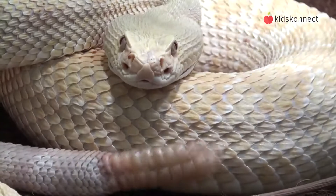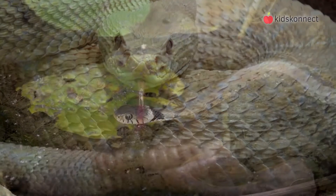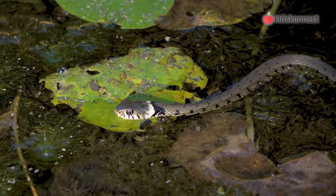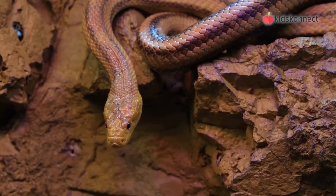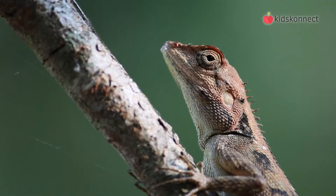There are more than 3,000 species of snakes all around the world, but only around 10% are venomous. They live almost everywhere, except where it's too cold. This is because snakes are cold-blooded reptiles, just like crocodiles, lizards, and turtles.